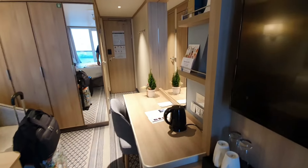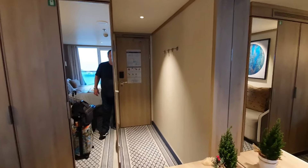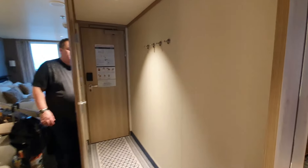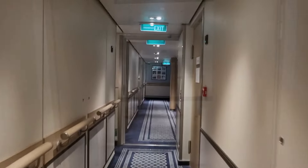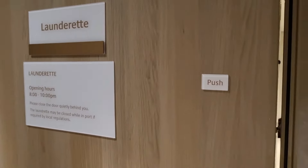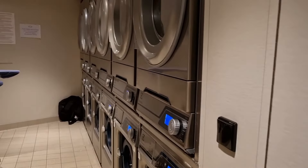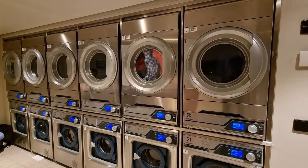So that is our balcony room on deck 14 of Iona. Just a short walk from the cabin is a laundrette where you can wash, dry, and press your clothes free of charge should you wish.